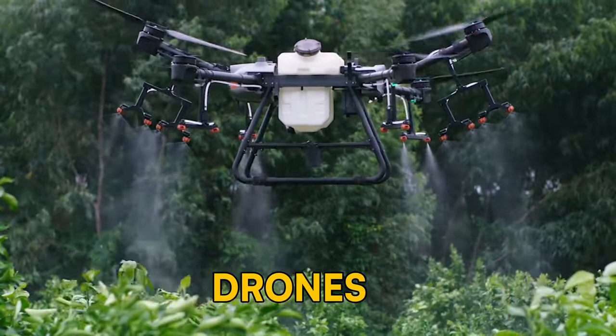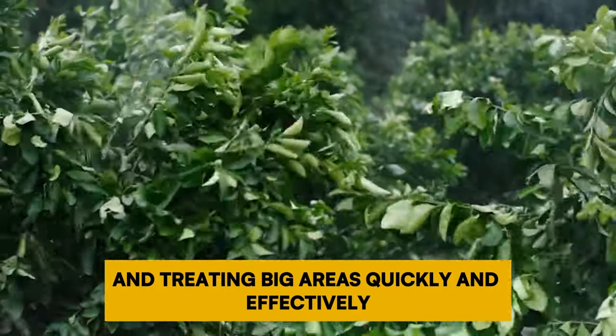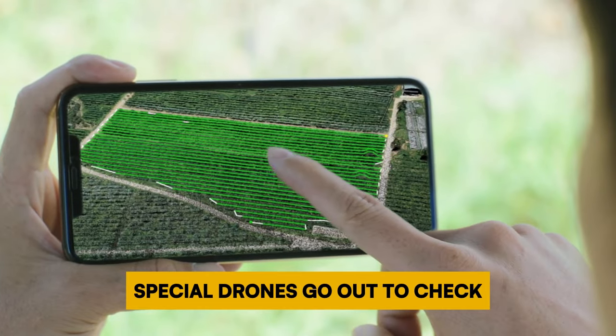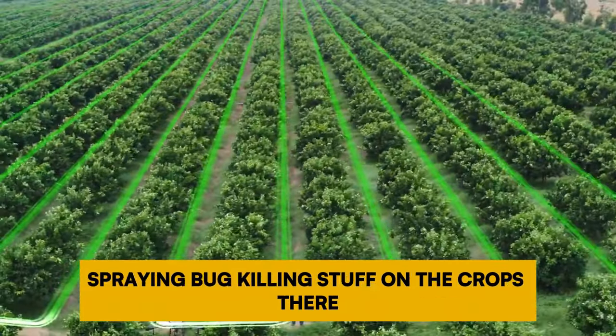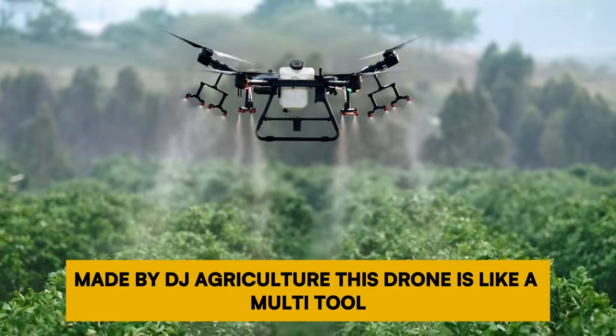Number 8: Drones. These drones are handy for keeping an eye on and treating big areas quickly and effectively. If there's a problem with bugs in a certain part of a field, special drones go out to check and find exactly where the bugs are causing trouble, then other drones get to work spraying pesticide on the affected crops. A really useful drone for this is the Agris T40 made by DJI Agriculture.